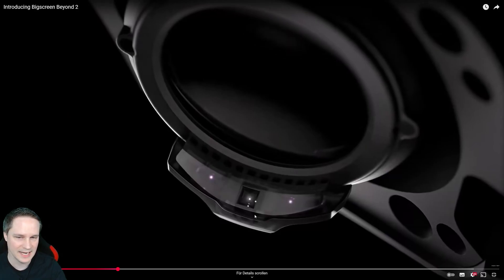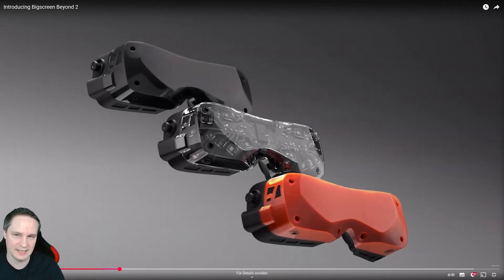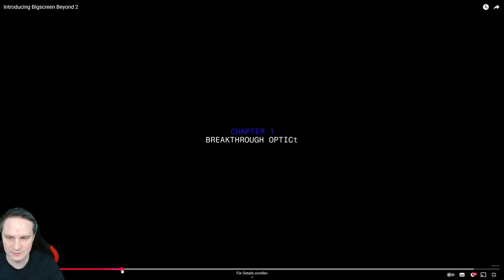They have also integrated eye tracking. With such a small headset, they say they've built in the world's smallest eye tracking — the sensor is like a grain of sand, really really small. Then we have three different colors: black, translucent, and orange. Nice!